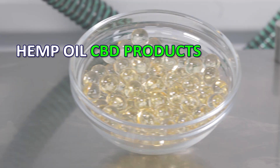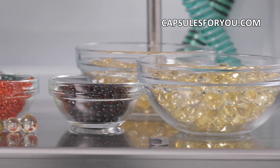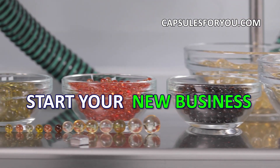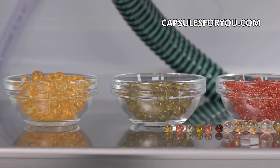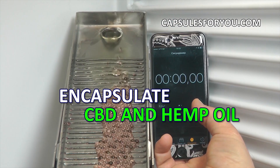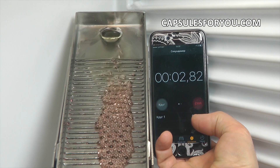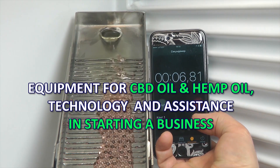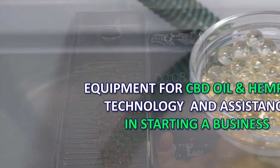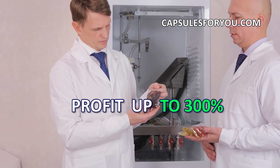Our company represents on the market the technology and equipment for production of soft round seamless gelatin capsules. All kinds of vegetable oils and many kinds of animal fat can be placed inside a thin but strong gelatinous shell, which reliably preserves the contents for a long time. Our technology has no waste products and is the most efficient in terms of cost of the finished products.